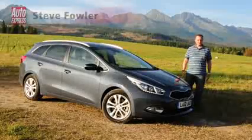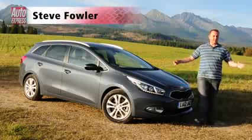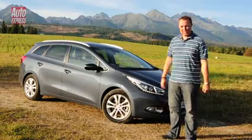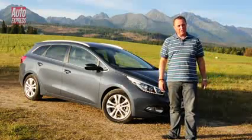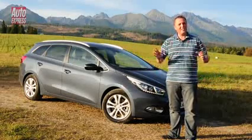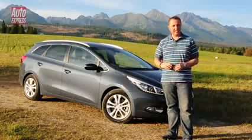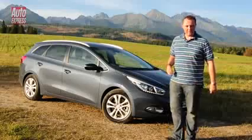With SUVs and MPVs and MAVs, it's easy to forget about the humble estate, but Kia hasn't. This is the all-new Ceed — nearly called it an estate, but it's actually a sport wagon. This is the Kia Ceed Sport Wagon estate.